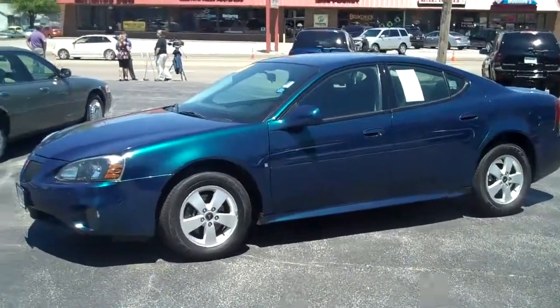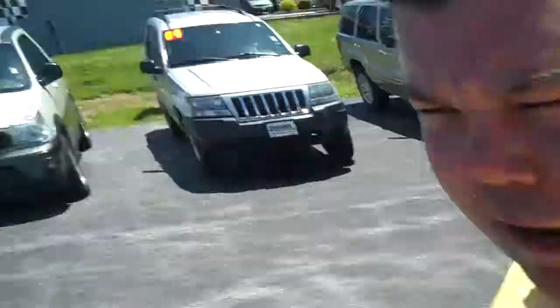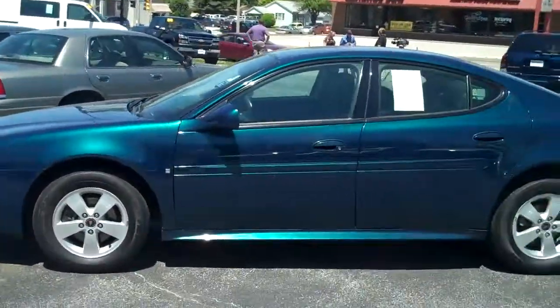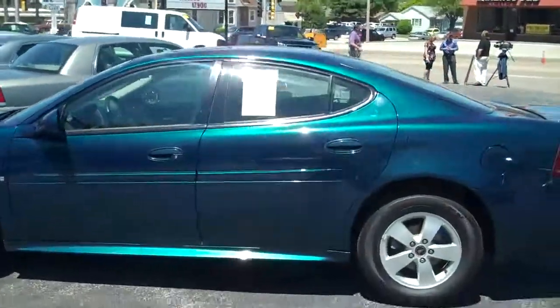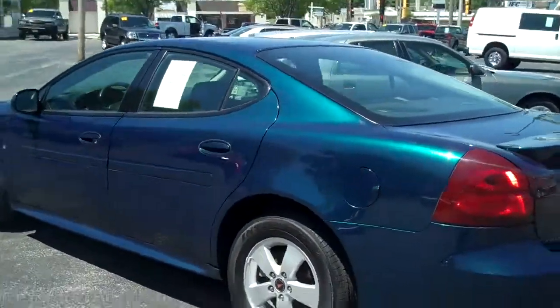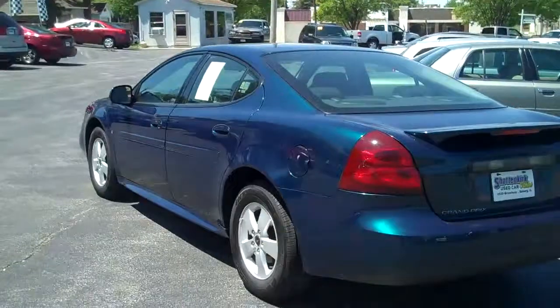Hey, this is Phil Crook from Schattenkirk Automotive at the Used Car Outlet at 25th and Broadway. I wanted to show you our 2006 Pontiac Grand Prix — super sharp vehicle. It's got a great color on it and it's pretty well equipped.